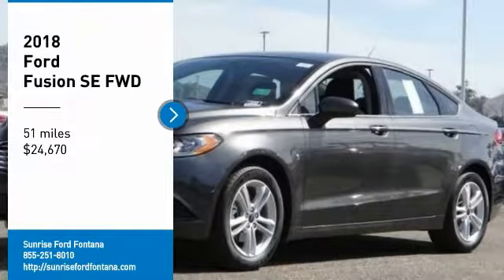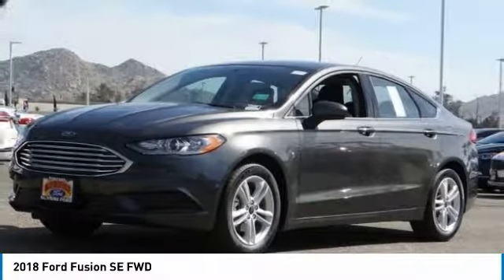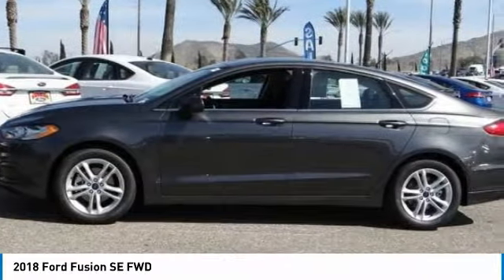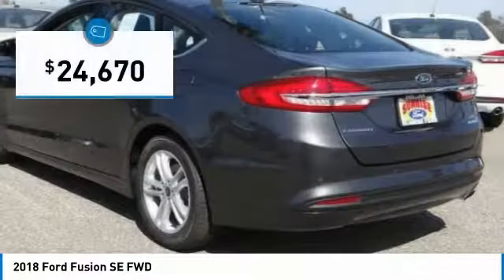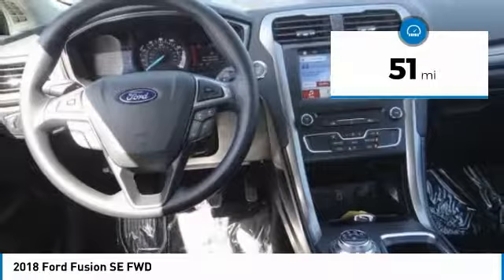Looking for the right vehicle? Check out the 2018 Fusion. You can have both impressive power and great economy in a Fusion, and it is priced below $25,000. This vehicle has less than 100 miles.